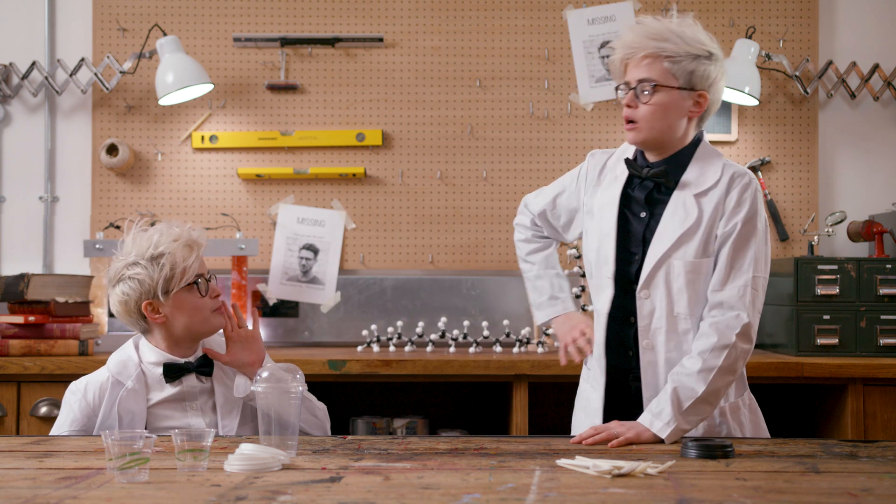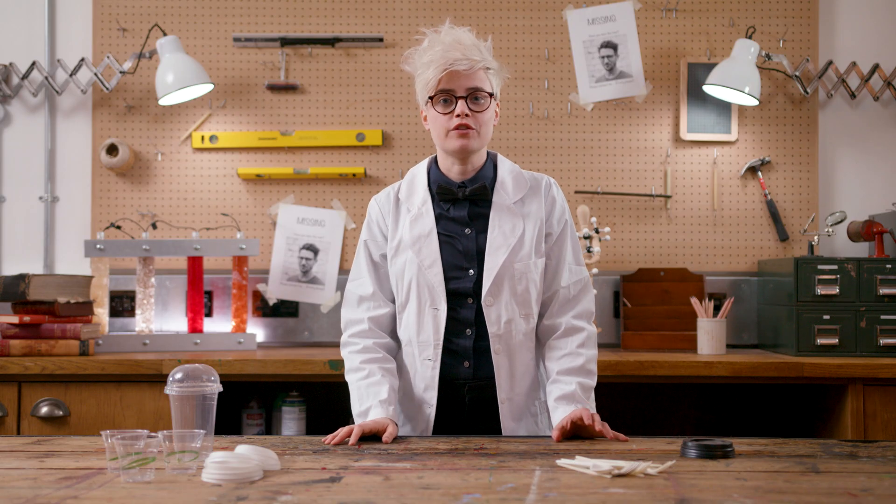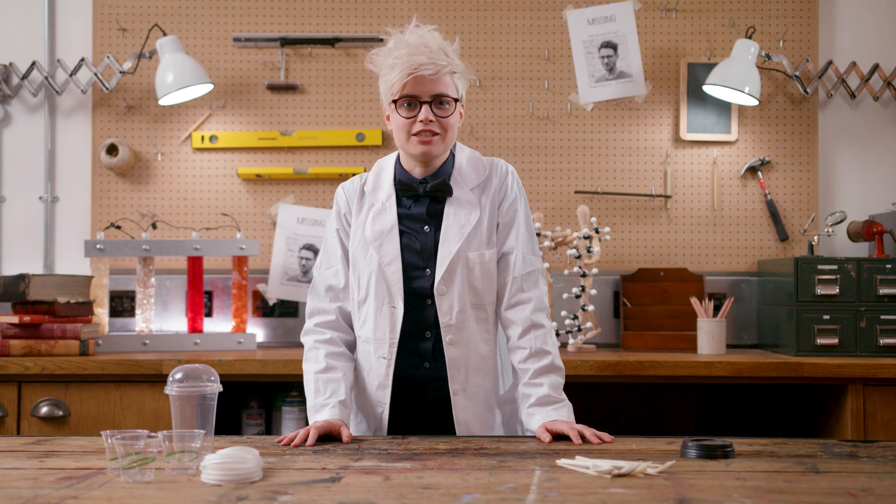Why can't we make new and better bioplastics? We can — we are! But it takes time. Oil-based plastics really took off in the 50s, and so they've had nearly 70 years to develop, but times they are a-changing.